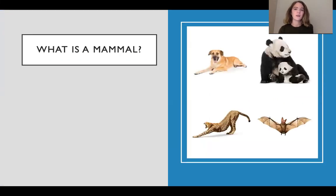First and foremost, what is a mammal? I've put a few of my favorites on the right here. I have a dog in the picture and also in real life. I have a picture of a panda, a cheetah, and a bat. And all of these mammals and every other mammal you can think of have a few things in common, with just a couple exceptions.